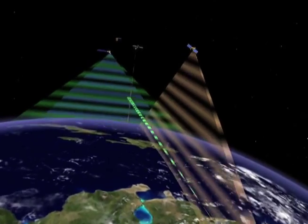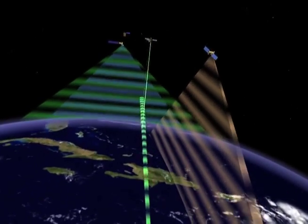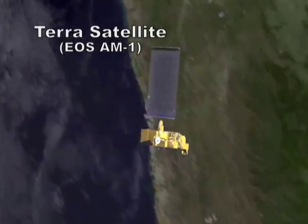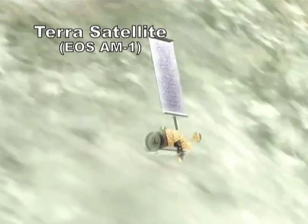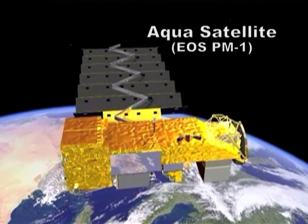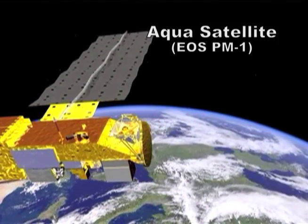I understand you have CERES instruments on several satellites. Can you tell us a little bit about that? Currently, we've got four instruments up in orbit flying. We've got two instruments on NASA's Terra spacecraft, launched in 1999, and two CERES instruments on NASA's Aqua spacecraft, launched in 2002.